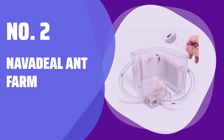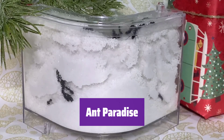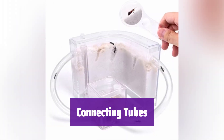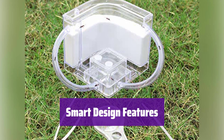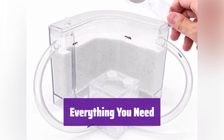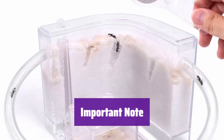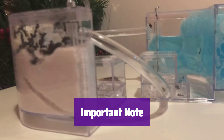Number 2: NAVA Deal Ant Farm. Watch ants create their amazing underground world — this ant farm provides ample space for them to build tunnels and explore. Connect multiple ant farms with the included tubes to create a sprawling ant colony. The clever design makes adding food and water a breeze. This kit includes everything you need to get started: the ant farm, sand, tubes, magnifying glass, and more. Remember, ants are not included; you'll need to purchase them separately — we recommend harvester or carpenter ants.